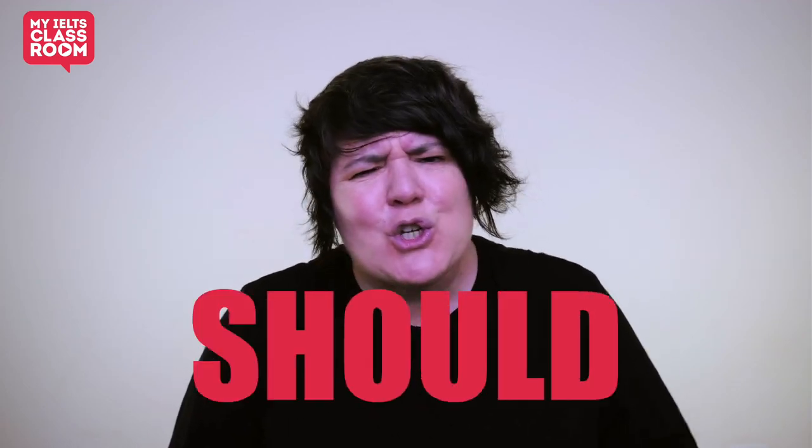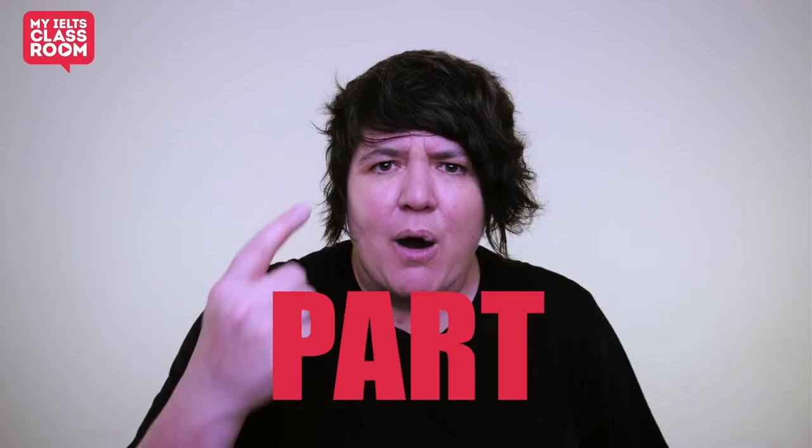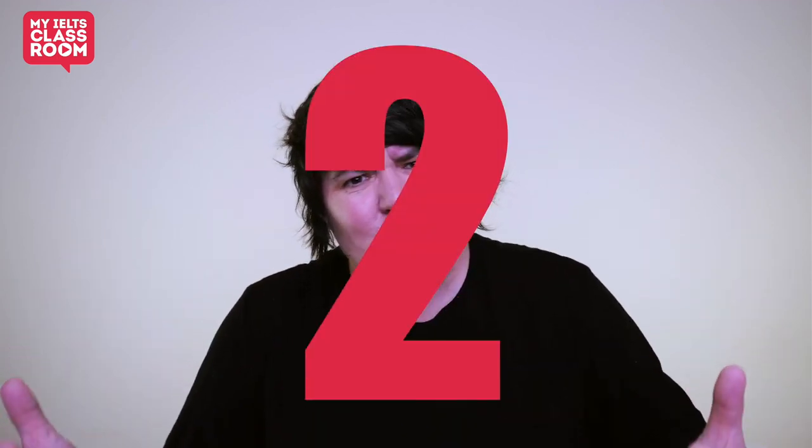Hey, one of the most common questions students ask before they sit the speaking test is: how long should my answers be in part one? The most common advice given is one or two sentences, but is that really the best approach? Is that what you should be doing in your IELTS speaking test? Let's find out.